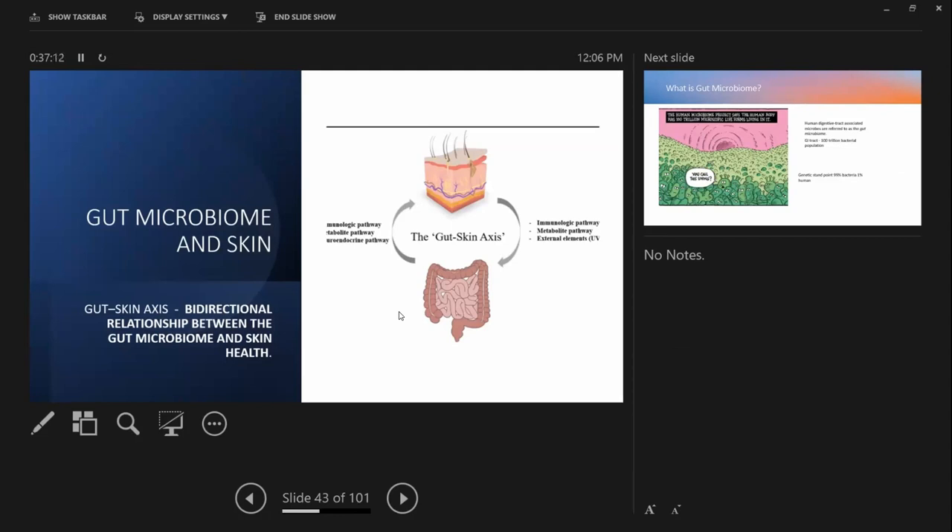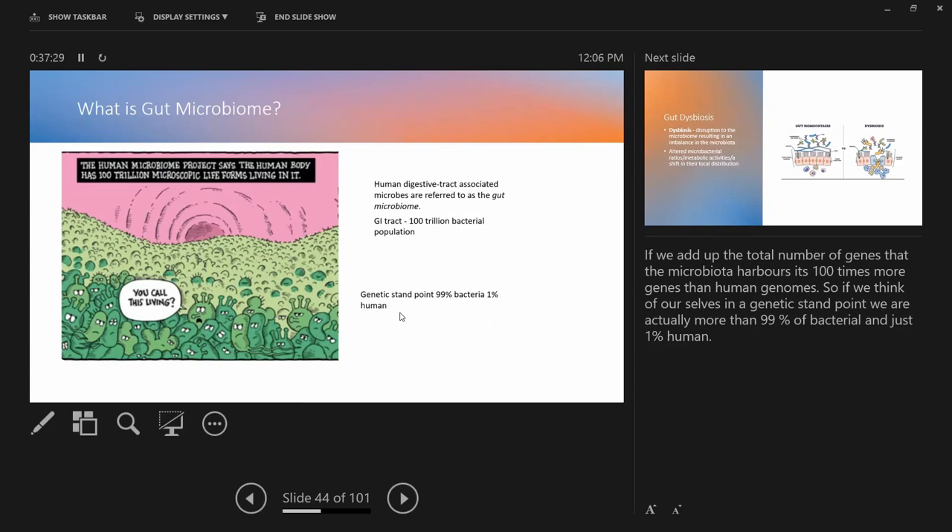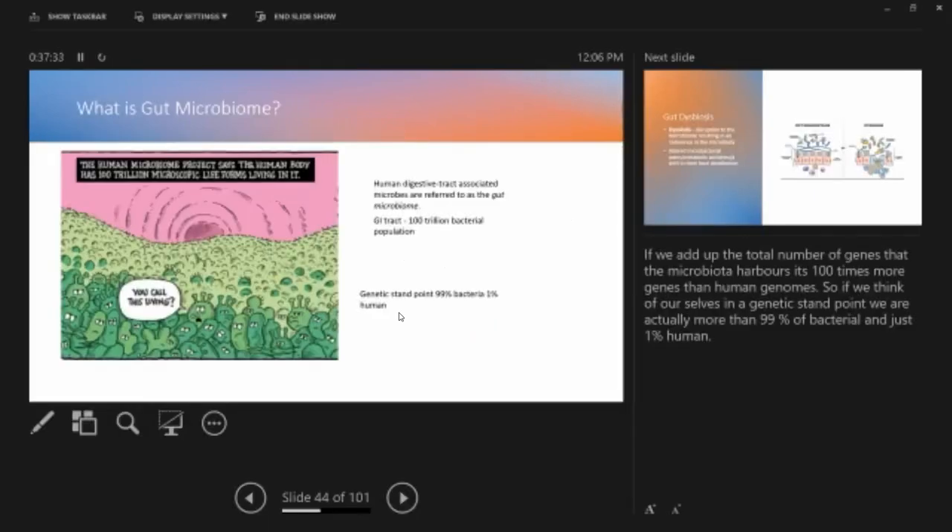The next topic is gut microbiome and skin. There is something called the gut-skin axis — the bidirectional relationship between the gut microbiome and skin health. The human digestive tract has associated microbes referred to as the gut microbiome, with 100 trillion bacterial population. From a genetic standpoint, you are less than one percent human — you are more than 99% microbial. They play a big role in your health.